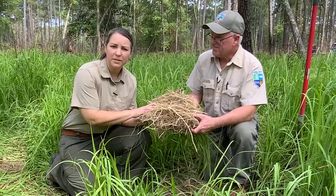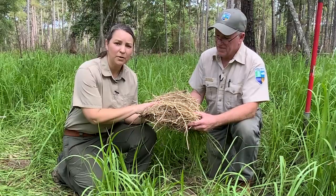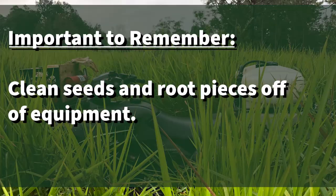We know that it spreads by those fluffy white seeds that you showed us earlier, but can it also be spread by pieces of these roots? It can be. Any kind of mechanical disturbance, such as logging or disking. So if you're in an area that is known to have Cogongrass, it's really important that you clean up that equipment from both the seeds and these root pieces before you move on to your next project.